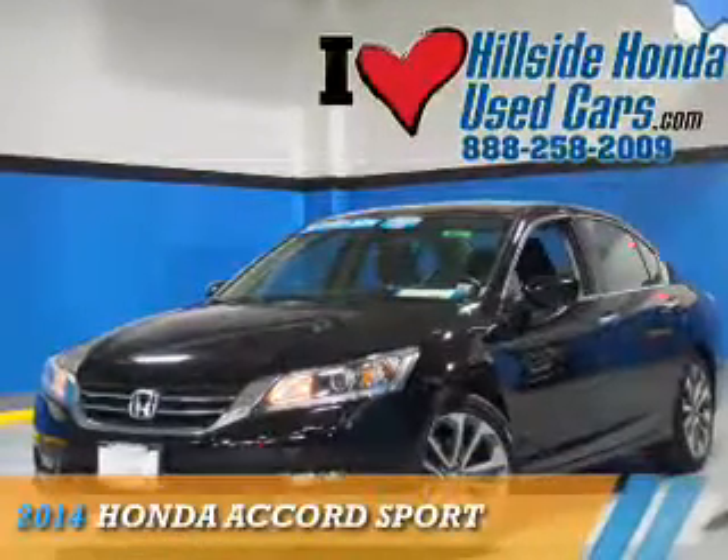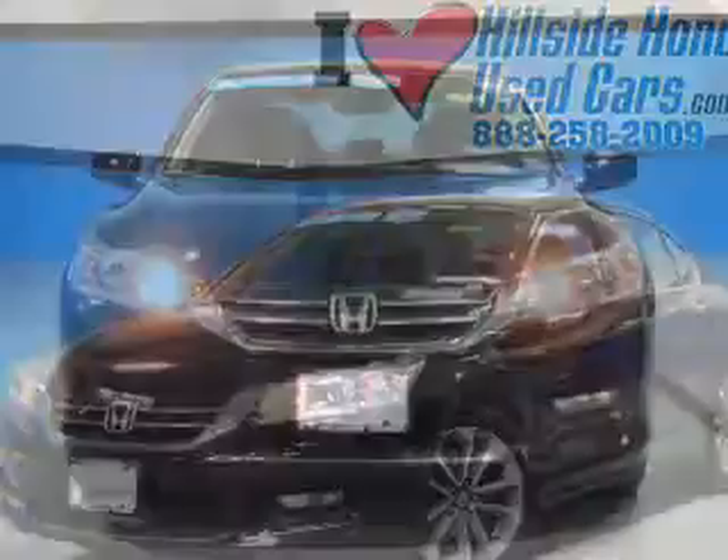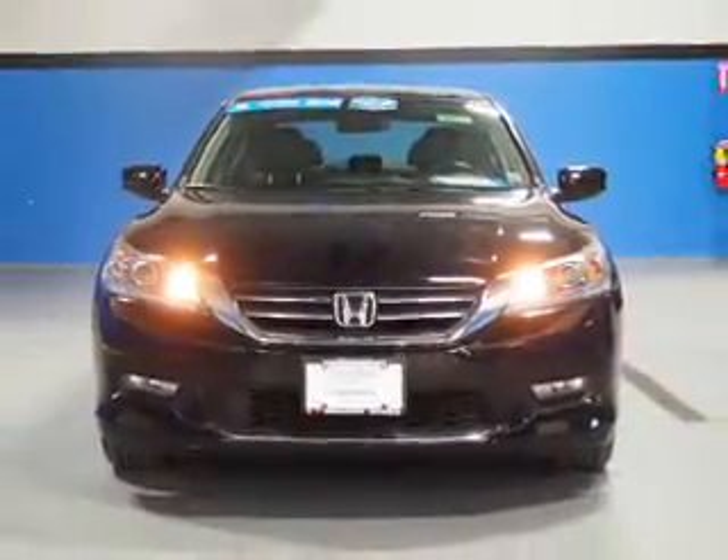Presenting the 2014 Honda Accord. It's powered by front-wheel drive, a 2.4-liter, 4-cylinder engine, and a continuously variable transmission.